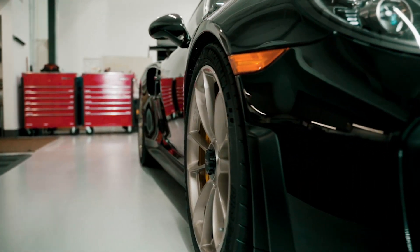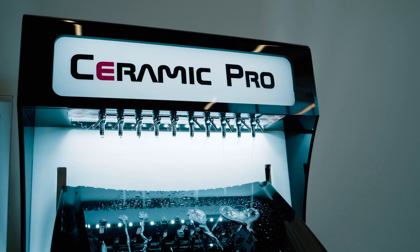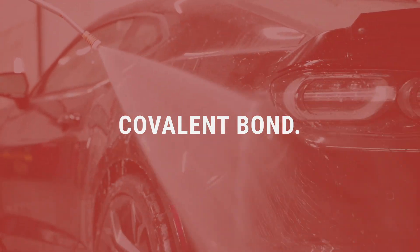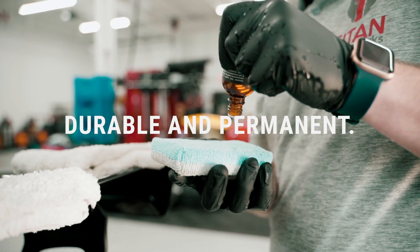Traditional waxes and synthetic sealants form a mere physical bond on your vehicle, which can fail due to heat, abrasion, or detergents. Ceramic Pro's nano-technology forms a covalent bond deep within your factory's clear coat that is durable and permanent.